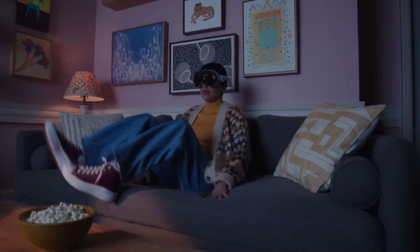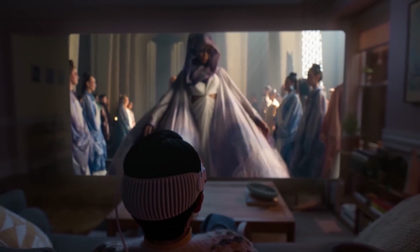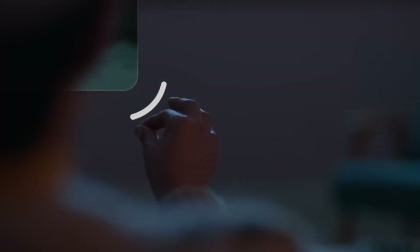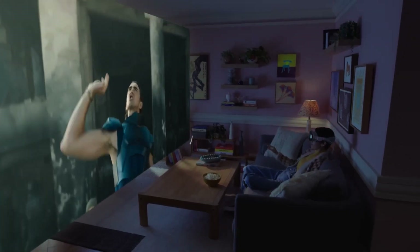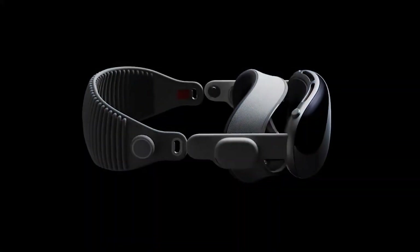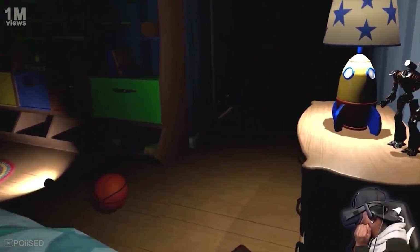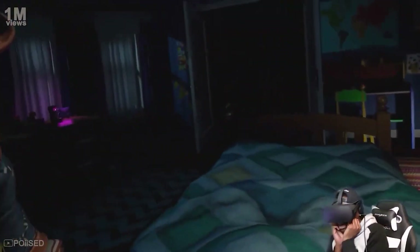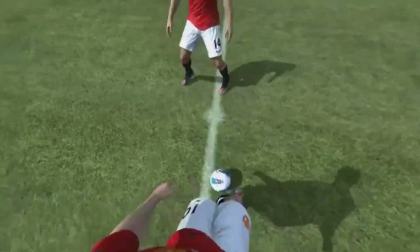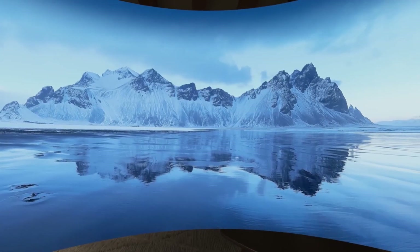Entertainment is an area where Apple Vision Pro truly shines. The device can transform your living room into a personal movie theater, complete with lifelike 3D projections and surround sound. Traditional gaming consoles may become obsolete as the Vision Pro offers an unmatched level of immersion. Imagine playing a horror game where the monsters seem to materialize in your own home, or experiencing a sports event as if you were on the field. The device's high-quality graphics and sound capabilities make these experiences incredibly realistic.